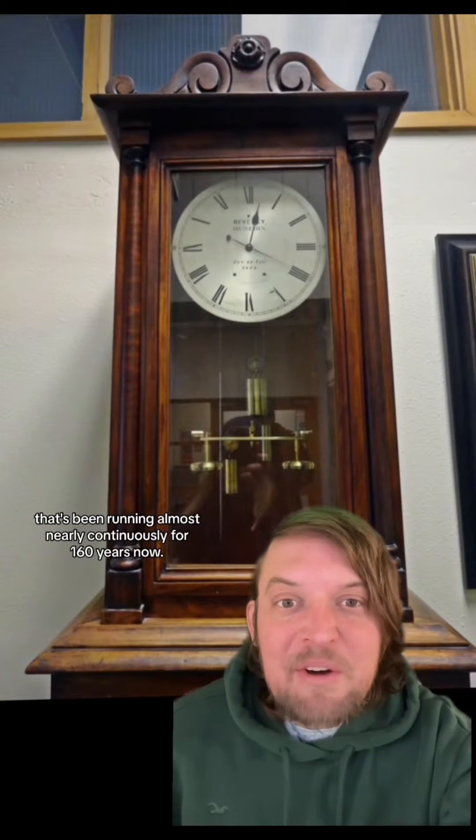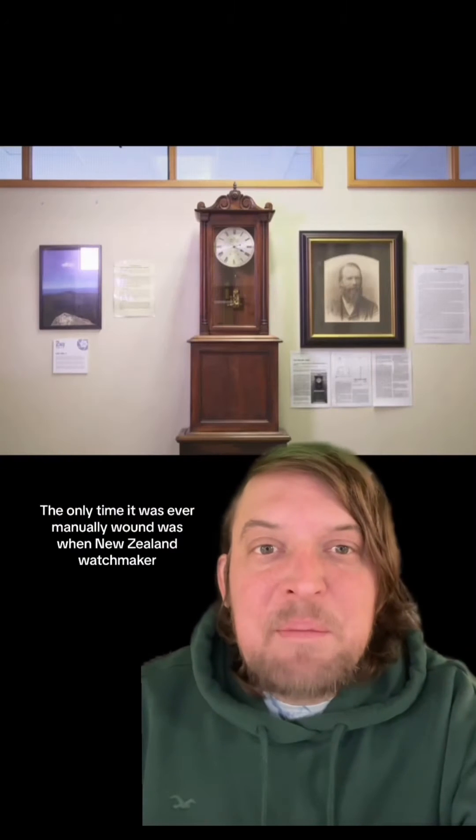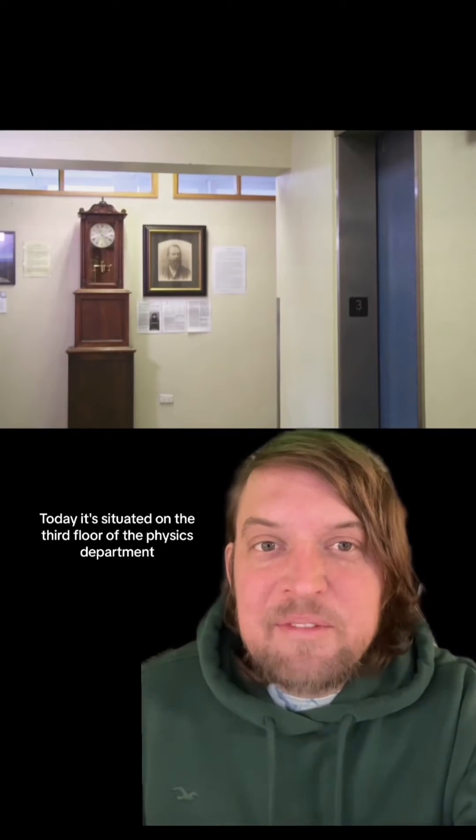This is the Beverly Clock, which has been running almost continuously for 160 years. The only time it was ever manually wound was when New Zealand watchmaker Arthur Beverly constructed it in 1864. Today it's situated on the third floor of the physics department at the University of Otago, New Zealand.